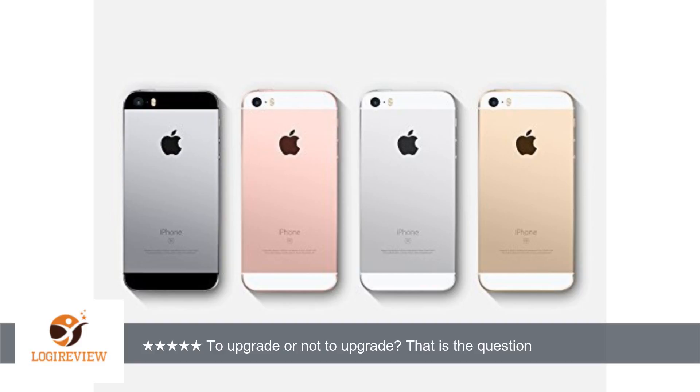And 4K video is a blast. For selfies, the iPhone SE now features retina flash, or flash from the screen. Thank you for watching — please give a thumbs up.